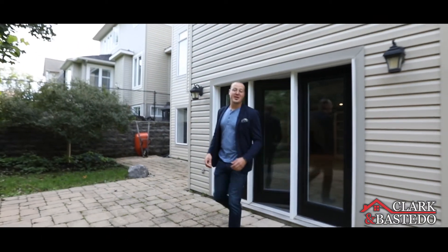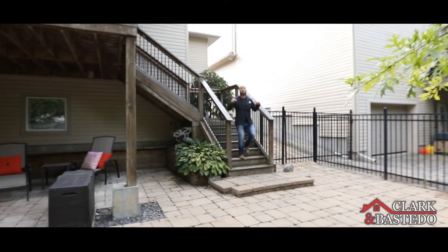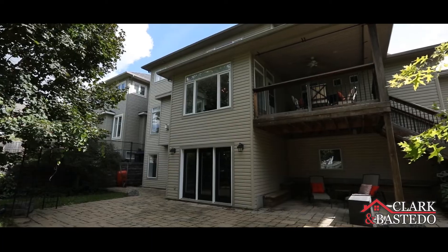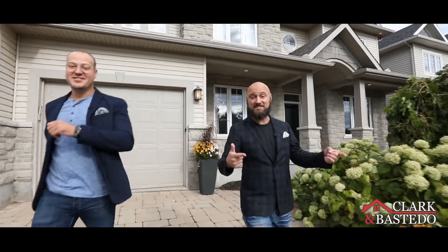It's not very often you're going to find a 65-foot wide lot in Stittsville like this one. This place would be perfect for a backyard cookout. If you're looking for a house like that, on a street like this, give us a call today.